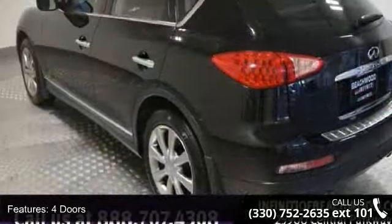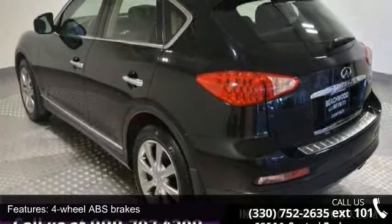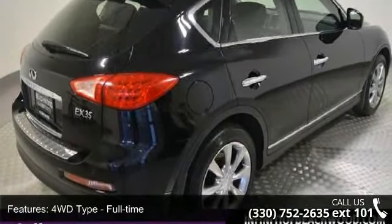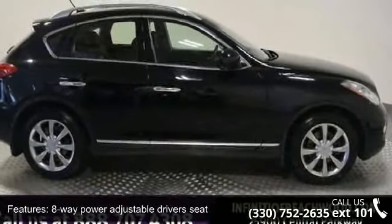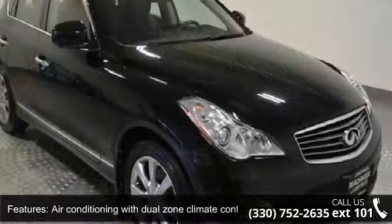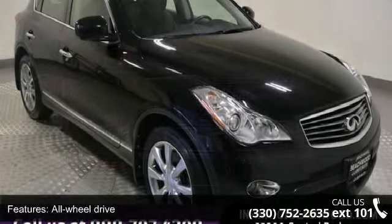Enjoy these notable features: 297 horsepower, four doors, four-wheel ABS brakes, 4WD type full-time, eight-way power adjustable driver's seat, air conditioning with dual-zone climate control, all-wheel drive, audio controls on steering wheel, automatic transmission, and block heater regular.